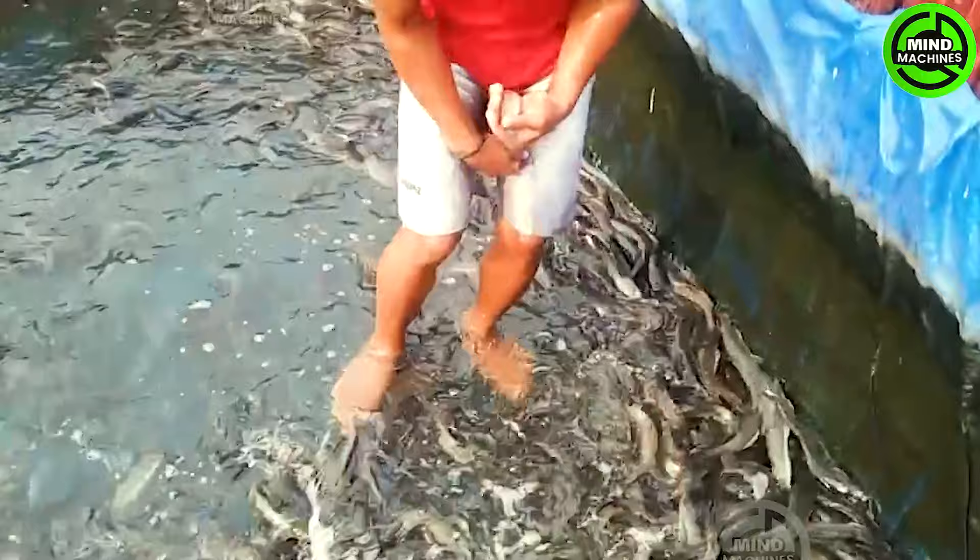Cultivating catfish requires a well-designed pond system and the maintenance of a stable water environment. Providing appropriate feed, adhering to a feeding schedule, and monitoring water quality are essential elements to ensure the health and growth of catfish.